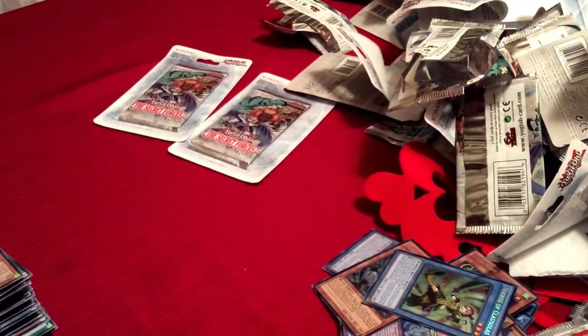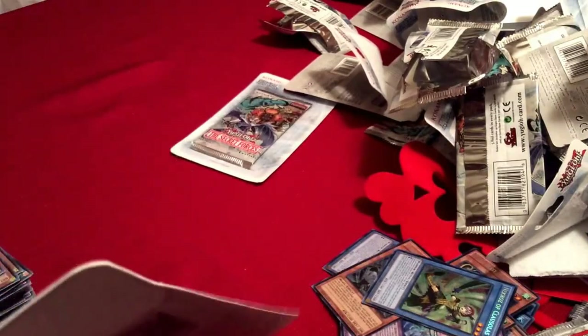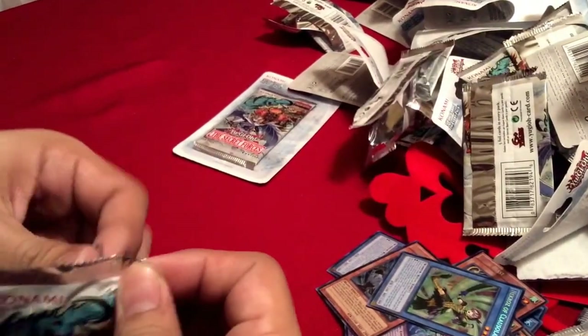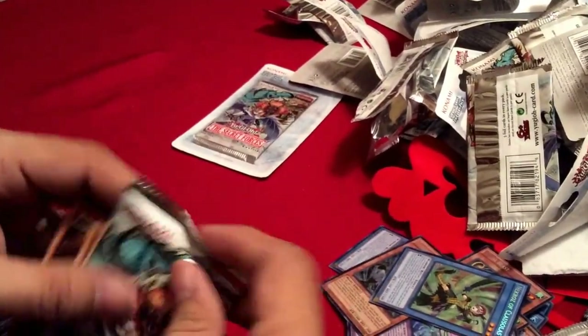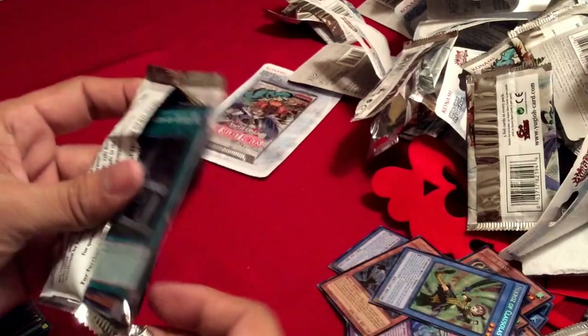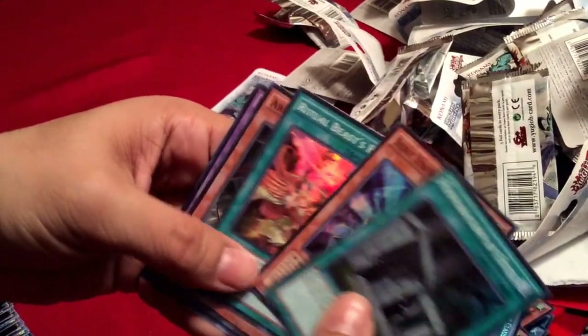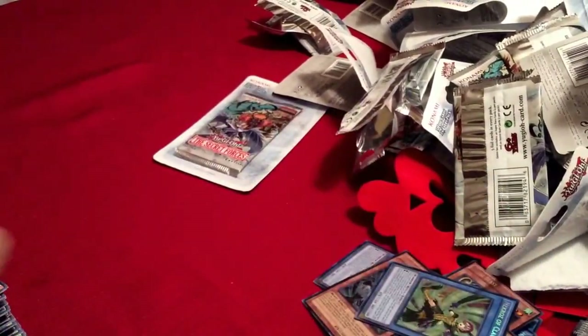The card I was looking for and didn't see was Necros of Valkyris and Necros of Trishula — I was really hoping to see one of those today. But I am more than happy with the Necros of Bryonic, so I'm not going to complain too much. Last pack.